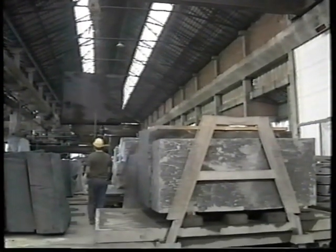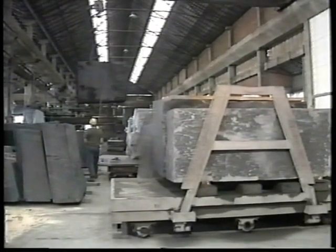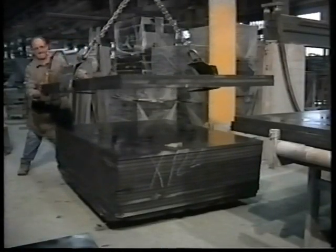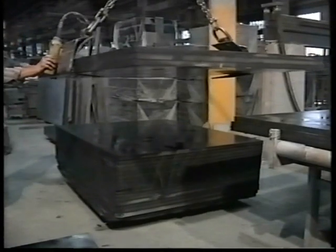The next step is to transfer the slabs to a computerized laser cutting machine to be cut to the exact size desired. Both sides are cut at the same time to ensure a perfectly straight cut.